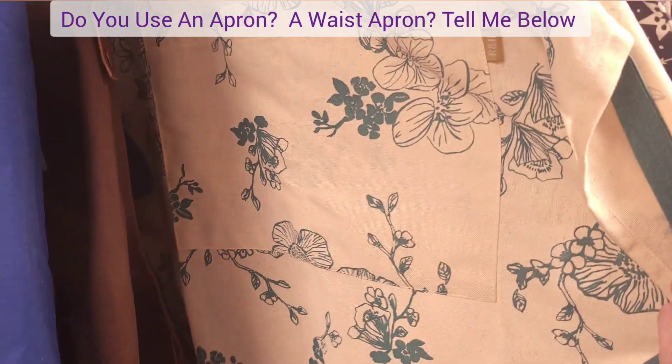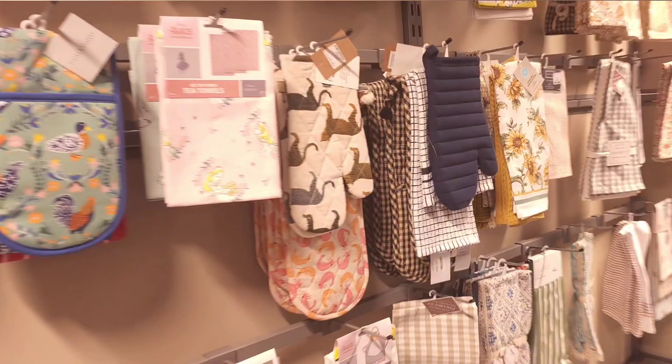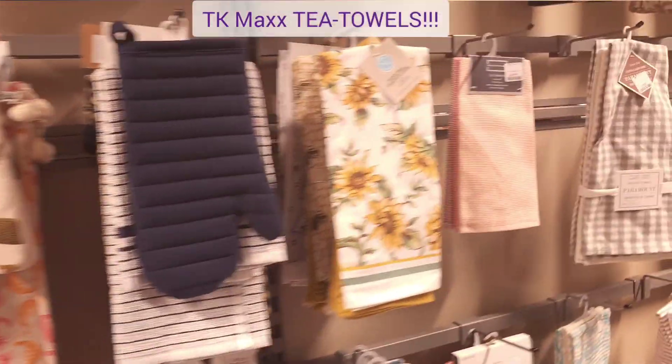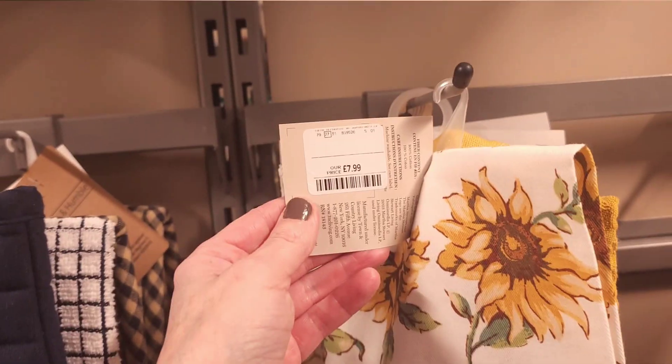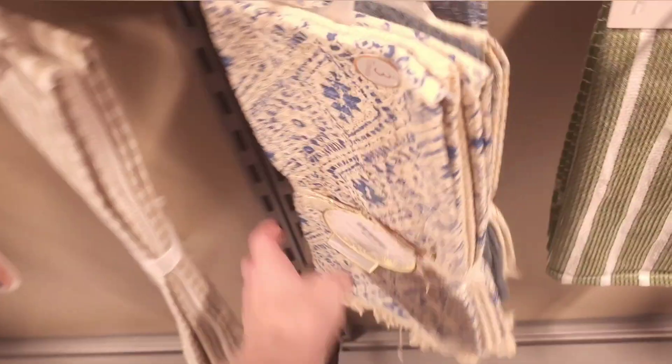Some nice aprons too — tell me in the comments, do you wear an apron? Do you wear a waist one instead? Tea towels — tea towels are lovely in TK Maxx. I don't even use them for my dishes most of the time unless they end up getting stained. They're just so so nice, so pretty in here. These ones in particular are actually really big as well — lovely three packs.